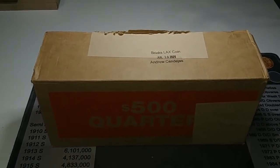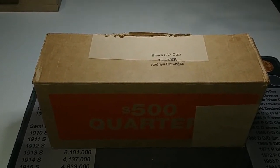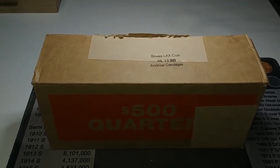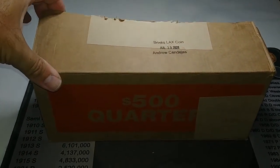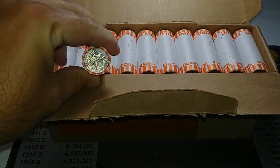Hey guys, we are back with a quarter hunt. I went to a bank that I don't typically go to, but it is one of my usual chains, and asked if I could get a quarter box and they said sure, no problem. I was totally surprised, and then I was crossing my fingers that I was gonna get circulated. I popped it open in the car and it is circulated, so we do have a hunt.